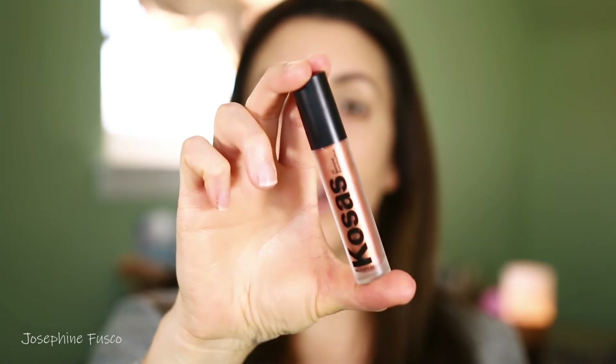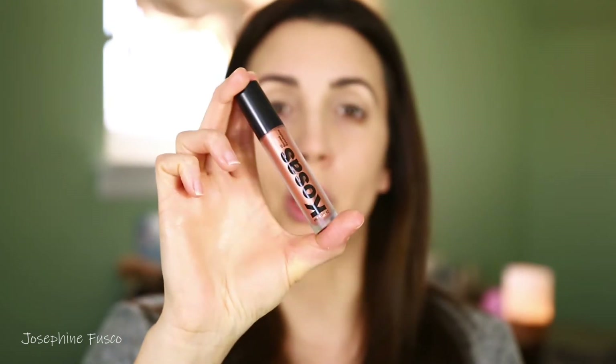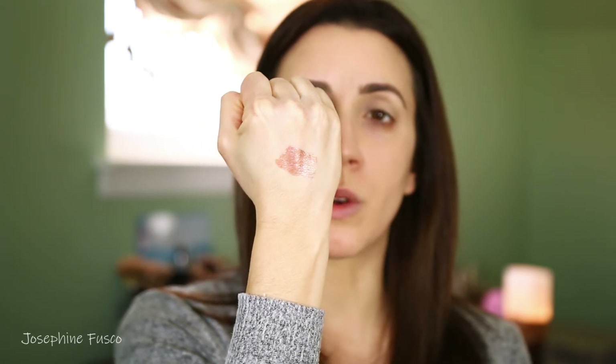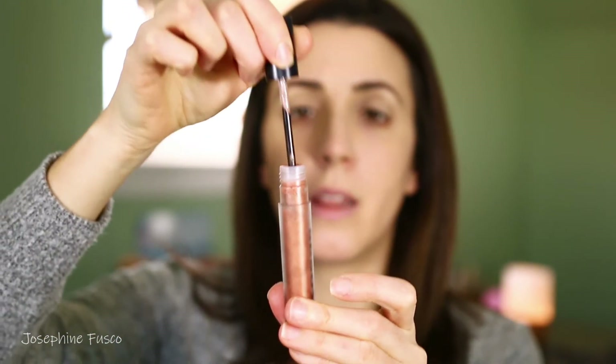I'm going to go in with the 10 second eyeshadow from Kosas — this is going to be in the shade Globe. Kosas products never really fail me because they're really good. Let me give you a swatch on my wrist so you guys can see the coloring. My skin's a little dry right now, but you know how much I love earth tones. Earth tones are one of my favorite shades — I love a pop of color, don't get me wrong, but look how beautiful this eyeshadow is. I find earth tones to be just flattering on everyone, which is why I gravitate towards them more.